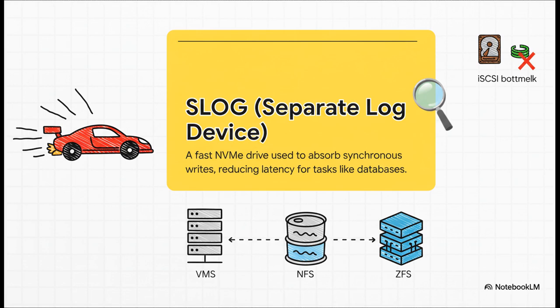So what actually is a SLOG? It stands for Separate Log Device. The easiest way to think about it is as a tiny, ridiculously fast landing zone — almost always a fast NVMe drive. It's built to handle synchronous writes, which is when an application like a database needs a guarantee that its data is safely on disk before it moves on. A SLOG can give that guarantee instantly, which just crushes latency, and then moves the data to your slower main storage in the background.